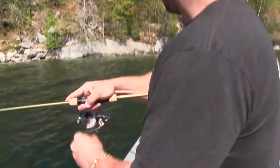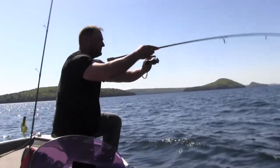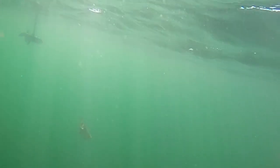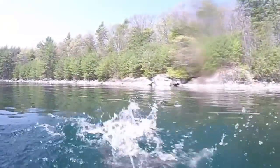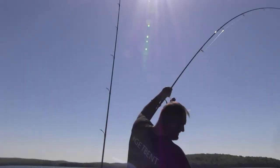I got one! You got one? You're on? Yeah. Nice. Huge smallmouth momma. Four pounds. Hold him. He's under here. This is a definite net fish.